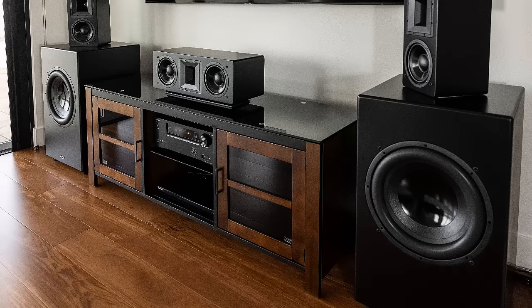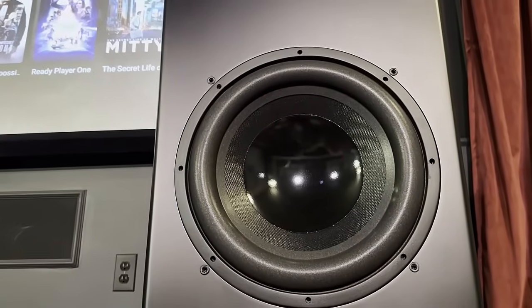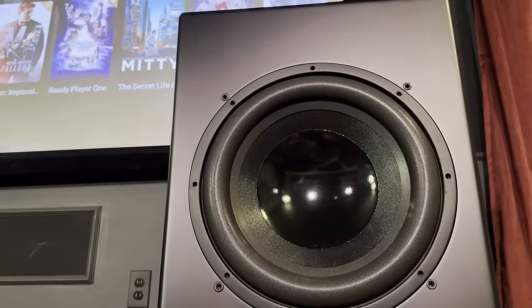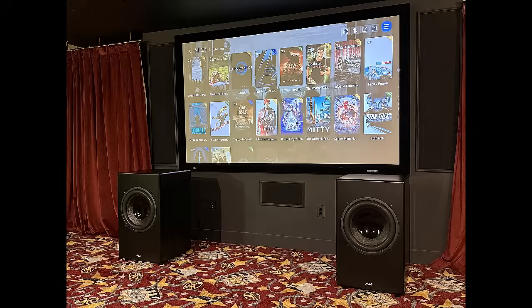Now, I heard that they are on their last units prior to tariffs, so those prices may go up depending on what happens. But when Hsu came out with this subwoofer, they actually dropped the price over their previous flagship subwoofer — and that's unheard of. So you get deeper bass, more power, and a smaller footprint for less money. That's the kind of thing that Dr. Hsu can do because he's done this for so long and he's passionate about what he does.